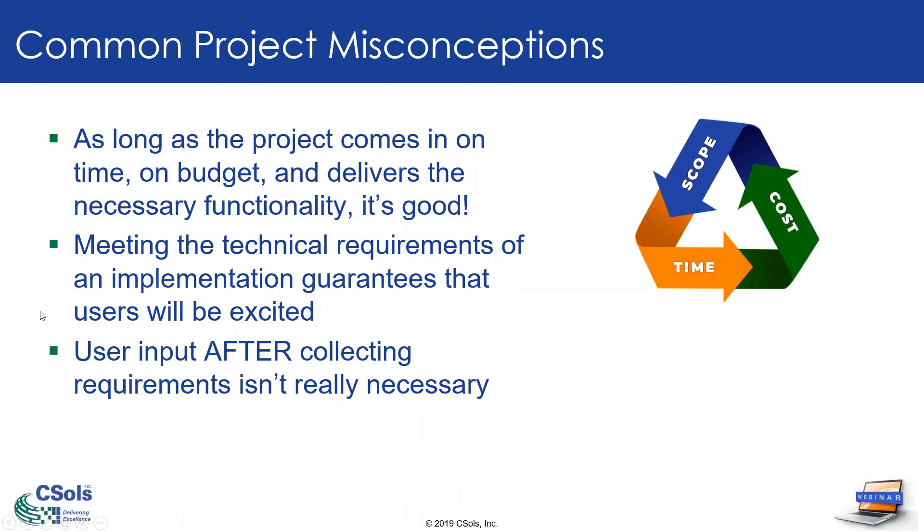The next misconception: just meeting the technical requirements of implementation guarantees that users will be excited. I mean, if we give them what they want, they should love it, right? Not necessarily. Requirements don't equal expectations. We'll take a look at how to manage expectations across all stakeholder groups to be sure the project is viewed as a success, even by the end stakeholders.